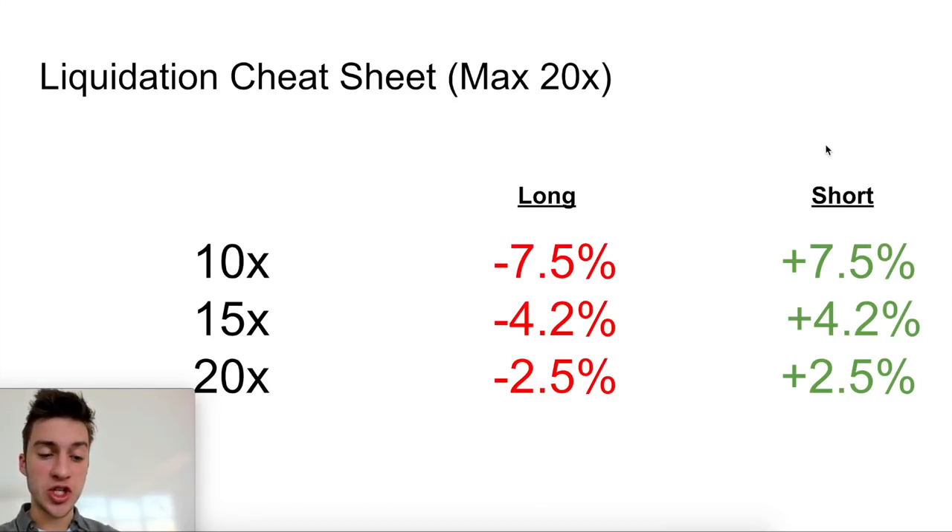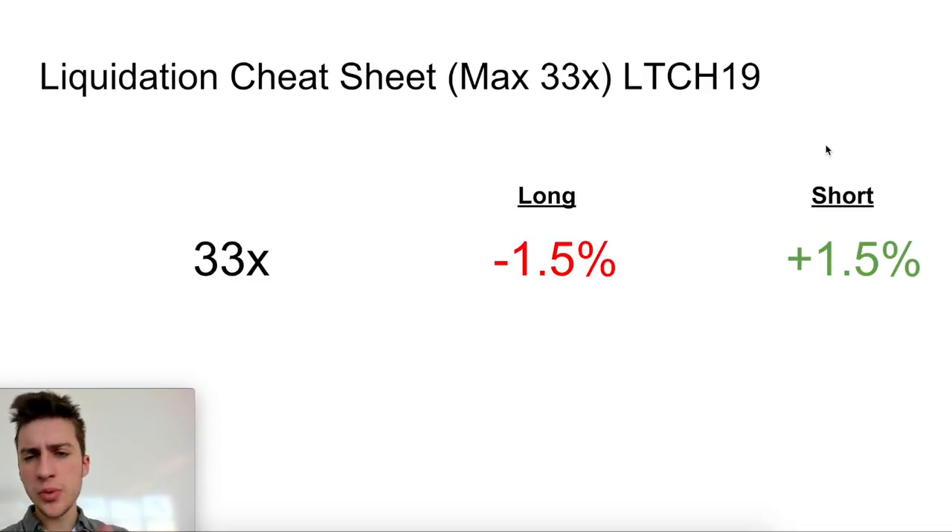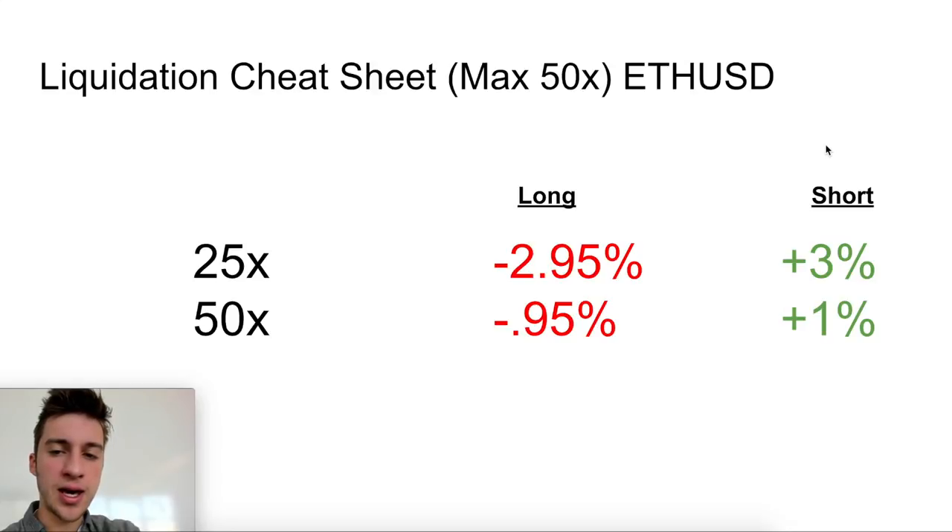This is a quick liquidation cheat sheet for the 20X coins. For those five coins, these are the price changes required for each amount of leverage. If you go 20 times long or short, you'd be liquidated with a 2.5% move. You can find this using the BitMEX calculator — just enter entry price of one and maximum leverage of 20. For LTCH19, which is the only 33X, it's a 1.5% move that would liquidate a trader. And for ETHUSD, the second most popular instrument on BitMEX, you'd be liquidated with only a 0.95% move at full maximum 50X leverage.